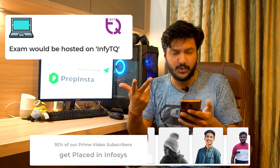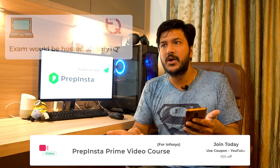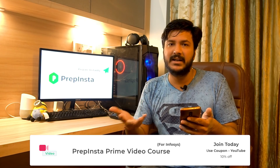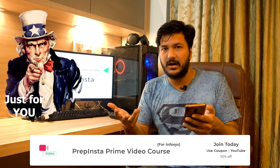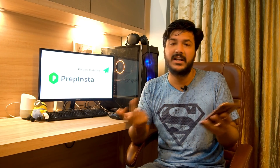Since there are two new sections, these will be seen for the first time. The prime video courses of PrepInsta have been updated recently — we've updated them for pseudo code and puzzle solving as well, in fact just yesterday.